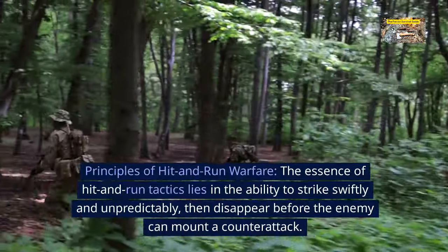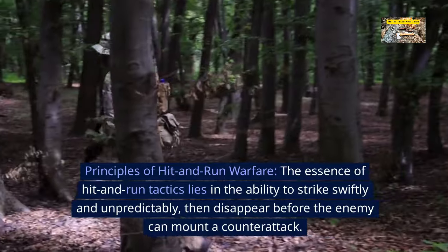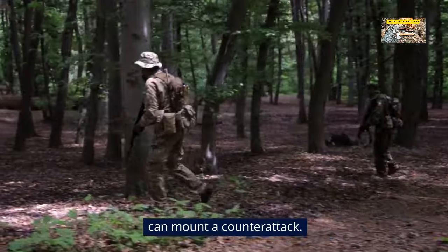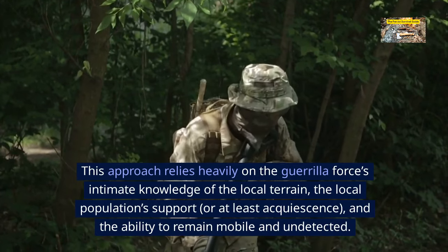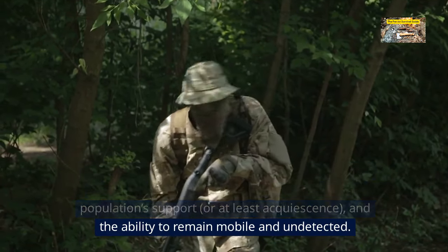Principles of hit-and-run warfare. The essence of hit-and-run tactics lies in the ability to strike swiftly and unpredictably, then disappear before the enemy can mount a counterattack. This approach relies heavily on the guerrilla force's intimate knowledge of the local terrain, local population support or at least acquiescence, and the ability to remain mobile and undetected.